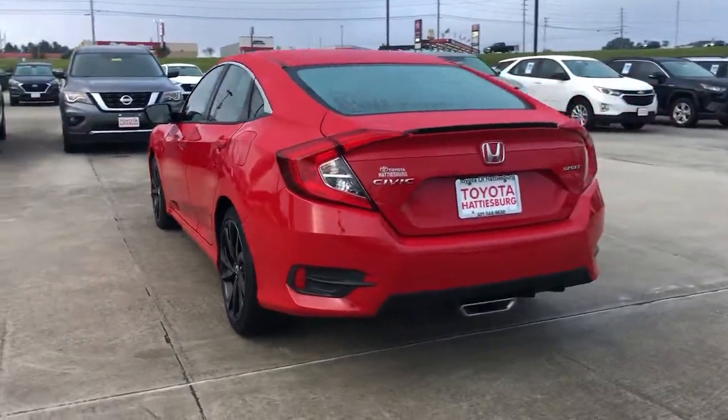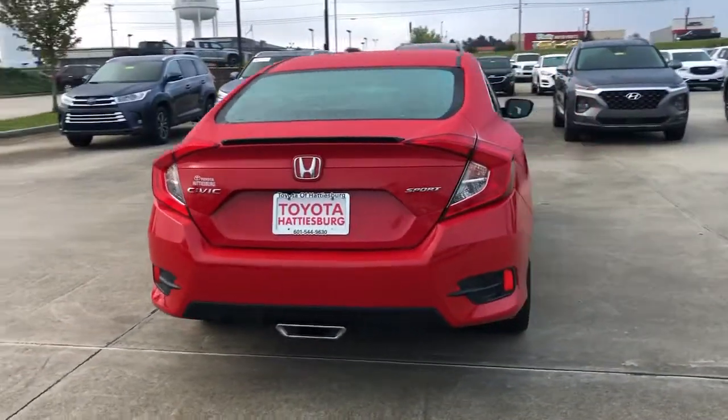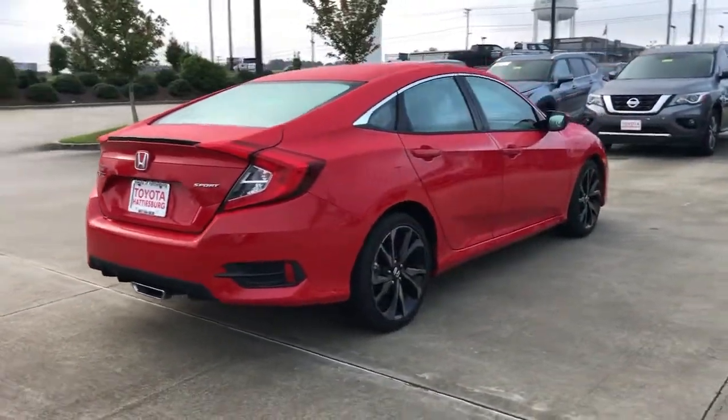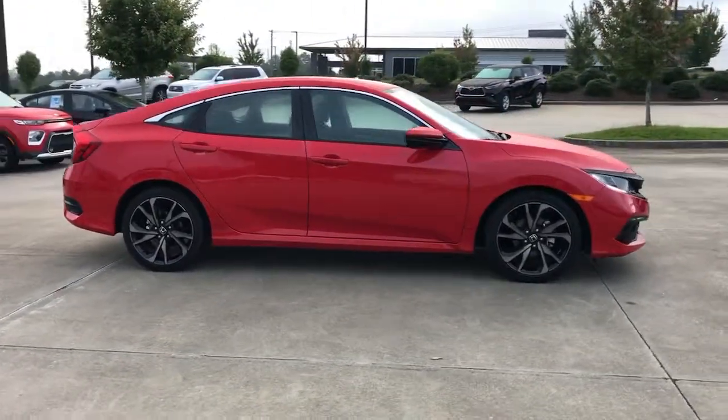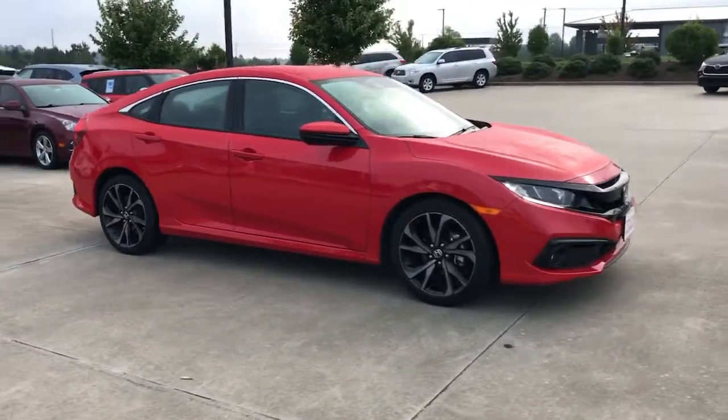You'll look smart and sporty in the Civic sedan. It packs sophisticated style, impressive fuel efficiency, powerful performance, and advanced safety and connectivity technology. Best of all, it's simply a joy to drive.